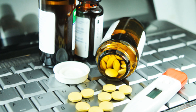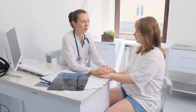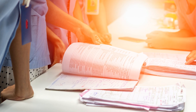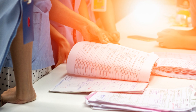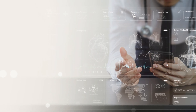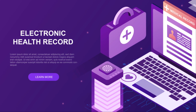Integrating blockchain with existing health information systems is another crucial step. This integration facilitates seamless data exchange and interoperability among different healthcare entities. With blockchain, patient records can be securely shared across various providers, enabling more coordinated and personalized care. Patients can also have greater control over their health data, granting access to specific providers when needed. This empowerment fosters a more patient-centric approach, leading to better health outcomes and satisfaction.